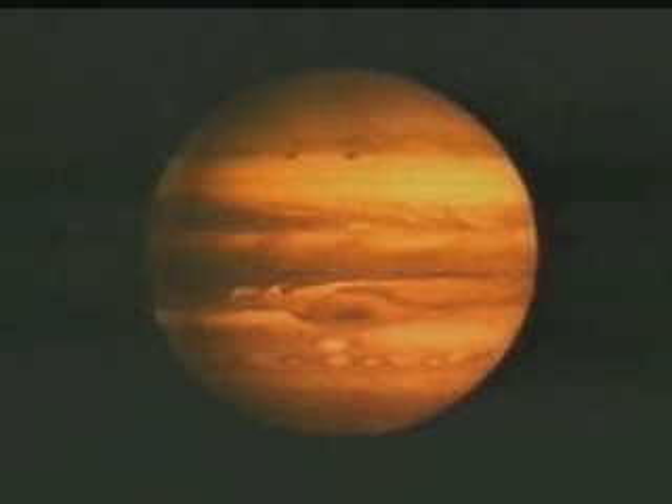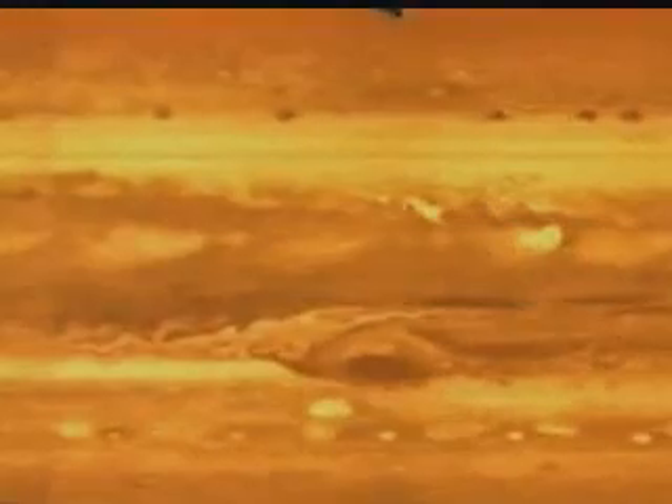Jupiter is the fifth planet from the Sun. The Great Red Spot easily identifies it. This spot is actually a giant swirling storm above the planet, much like a big hurricane. Smaller spots have also been seen moving across Jupiter — these too are hurricane-like storms. Astronomers have studied the spot for over 300 years, and learned that its size changes occasionally. There have been times when the spot was slightly smaller than it is now, but it's called the Great Spot for a reason — the spot is even larger than the Earth.